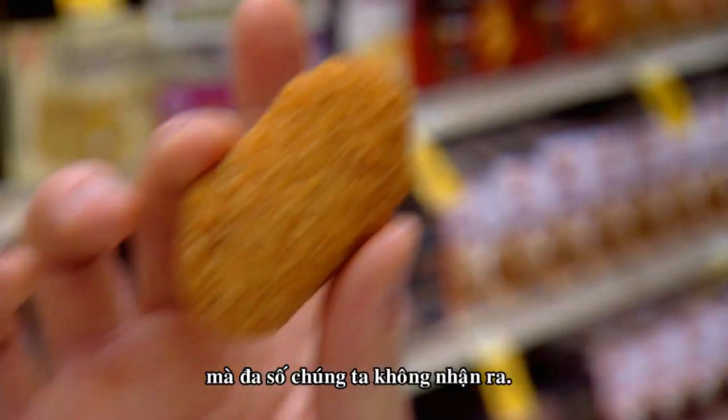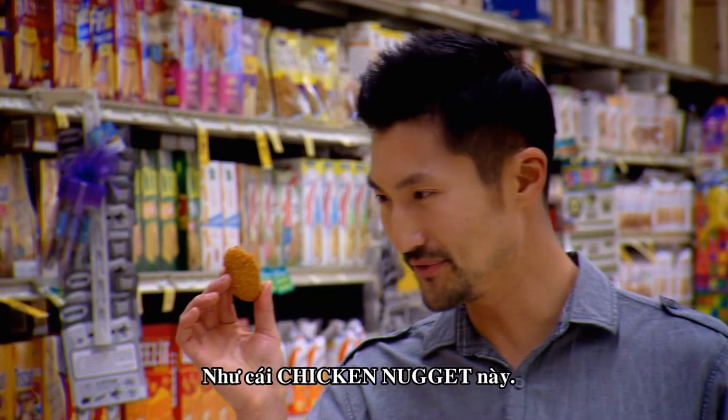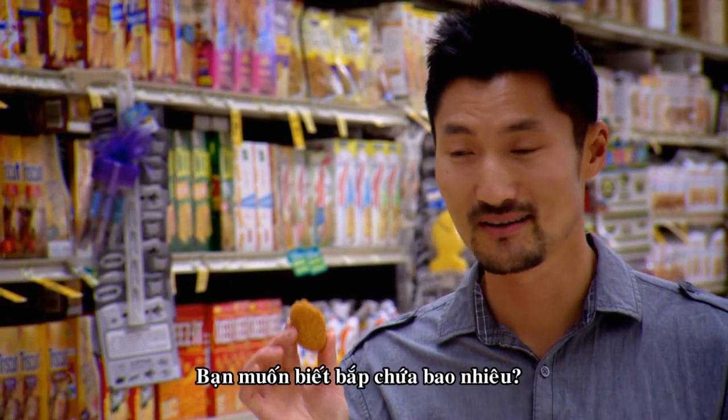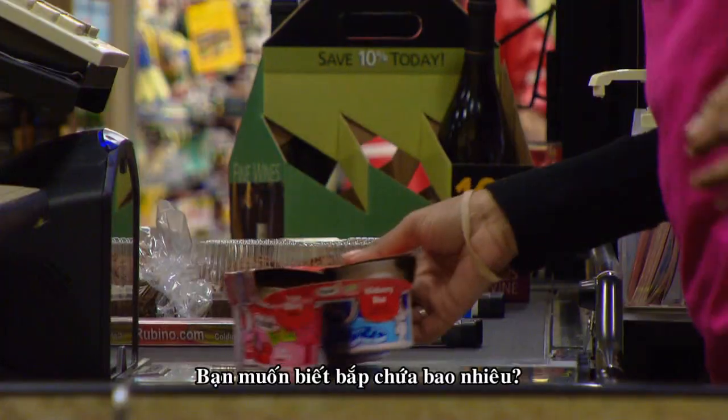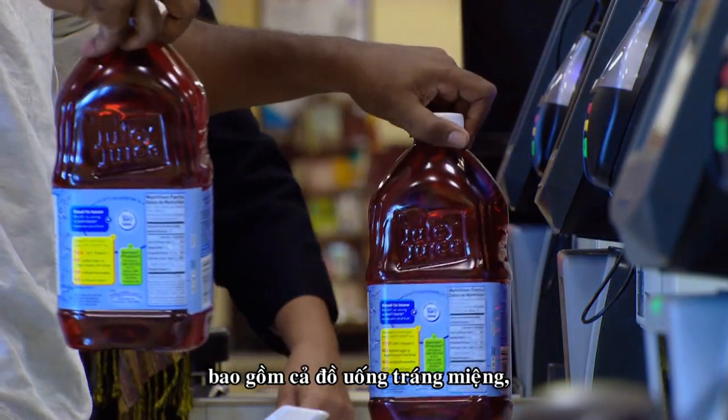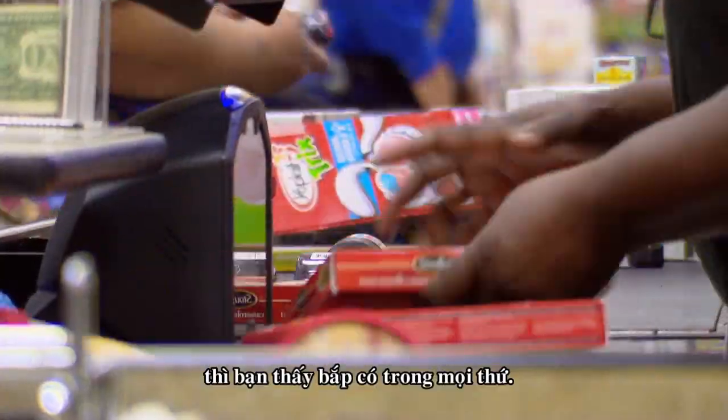Take this chicken nugget. It's made up of 37 different ingredients. Want to guess how many come from corn? 30. Just look at the label of any processed meal, including the drink you wash it down with, and you'll find that corn is in almost everything.